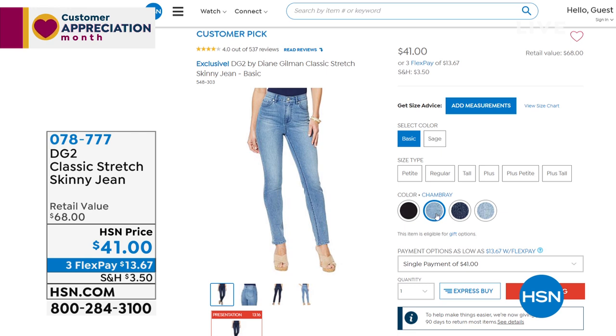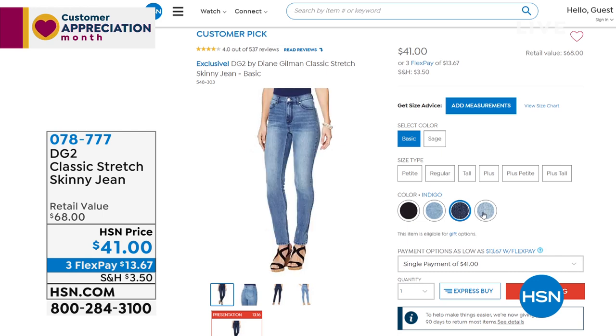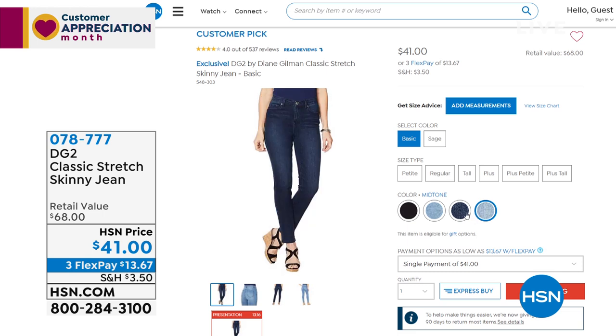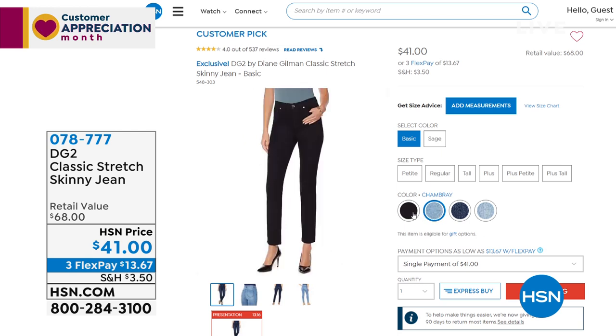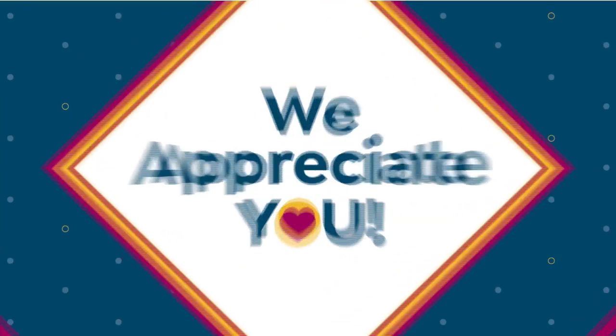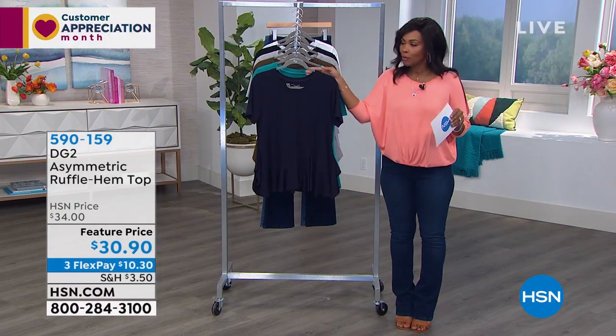You can keep shopping — item number 696691. The classic stretch skinny jean is coming up in about four minutes, so hang out with us. If you're a skinny jean girl, those are coming right up. You can start shopping now at item number 078777.